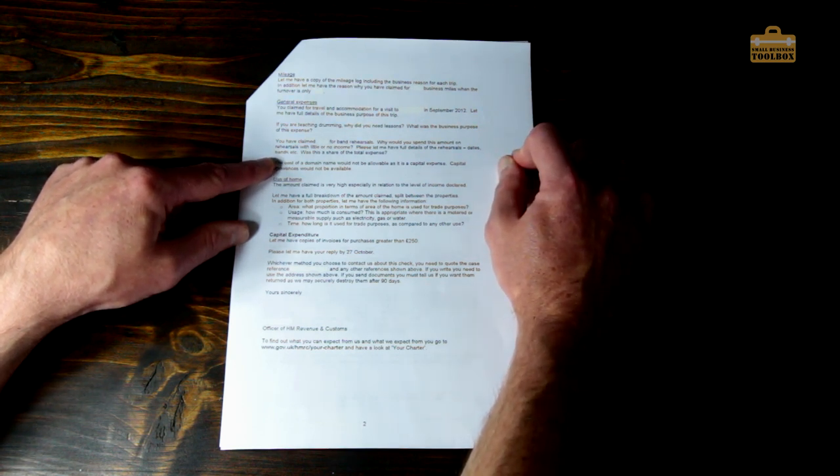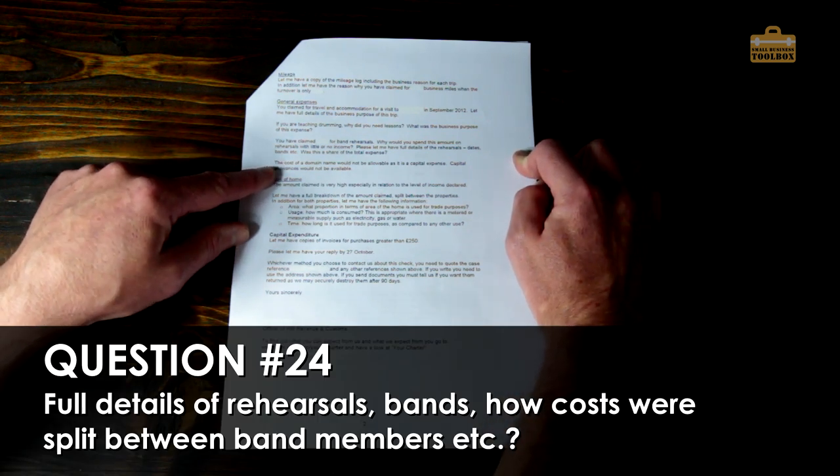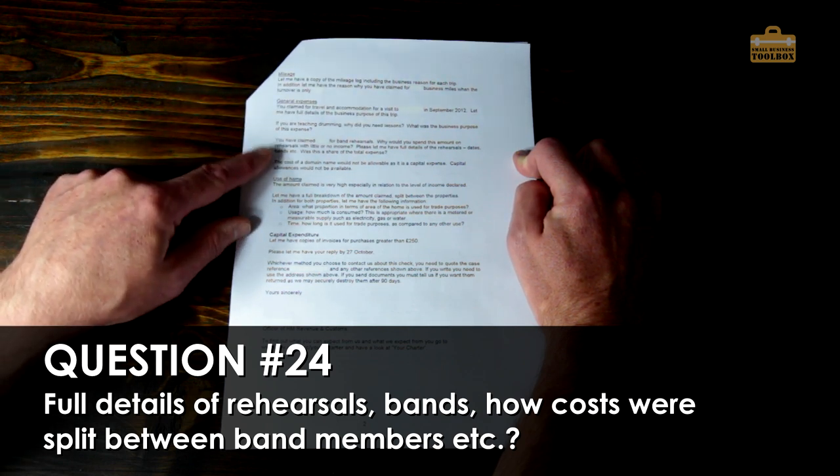They asked for full details of the rehearsals: dates, names of the bands, and whether this was a share of the total expenses — going into quite a lot of detail.